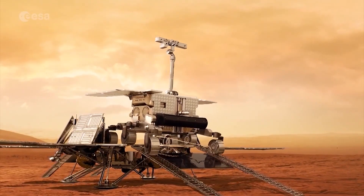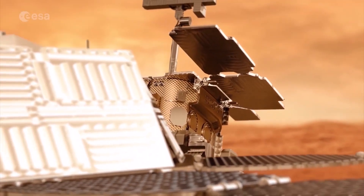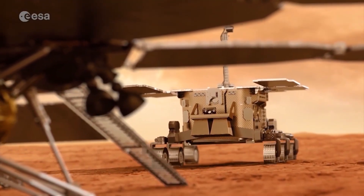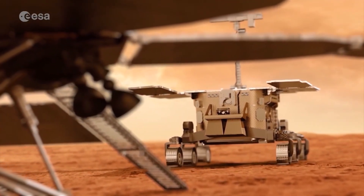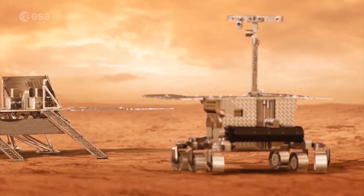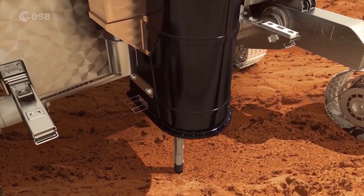Unfortunately, this conversation had to be a bit rushed and ended abruptly, as I met Mr. Varro at the very end of the open day, about five minutes before closing time. Nevertheless, it was very interesting. Huge thanks to Mr. Varro for agreeing to talk to me. I hope that in spite of all of the difficulties, ExoMars will be a successful mission.